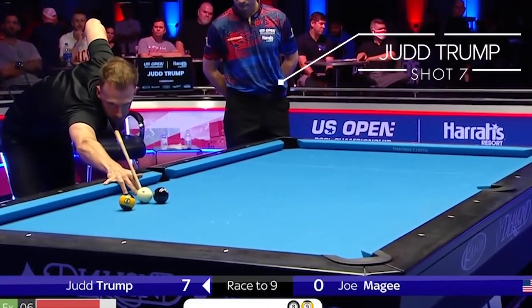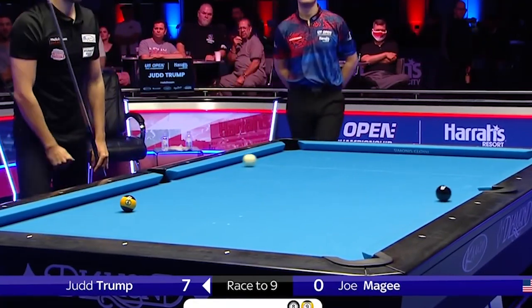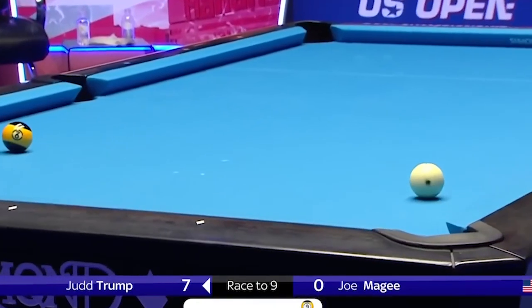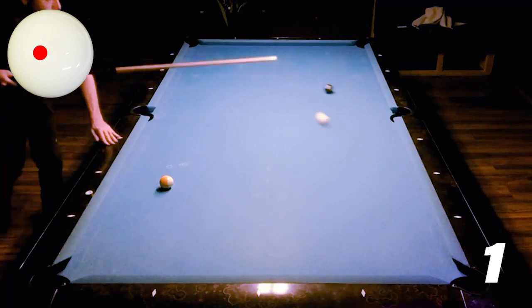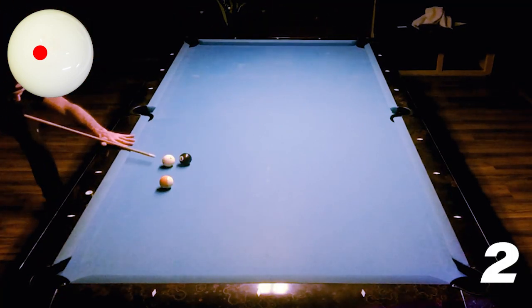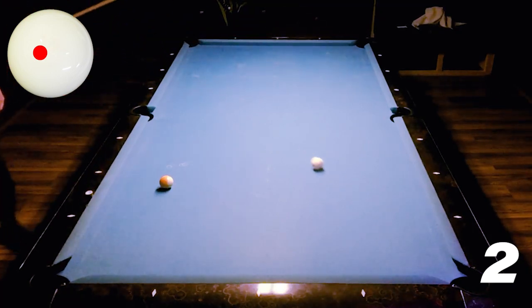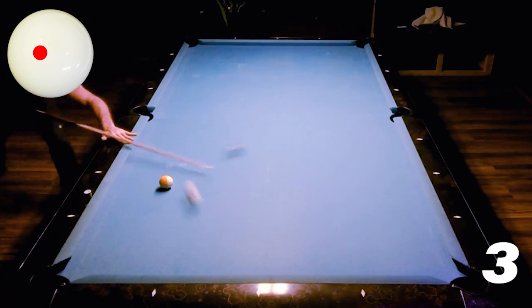What would a top 10 list be without a Judd Trump shot? This shot was at the US Open against Joe McGee in the first round — he's close to the 8 ball, smashes it in off 6 rails and gets comfortable position on the 9 ball. Great shot. So I'll have a go at this. I use a little bit of inside spin — running side, as we call it in England — and my thinking is just try and hit it as hard as you can to get it round the table.